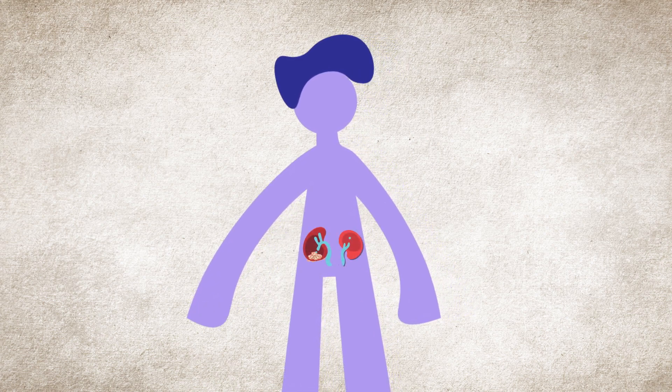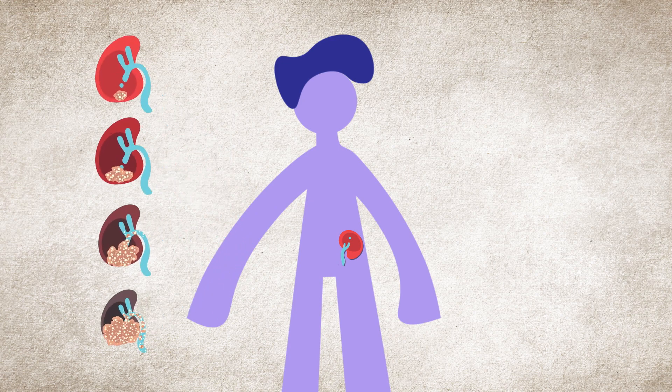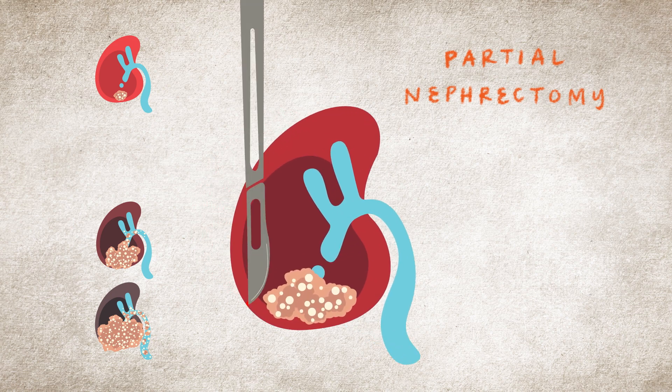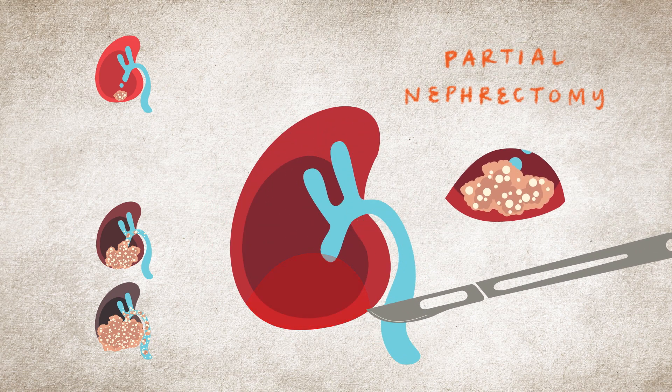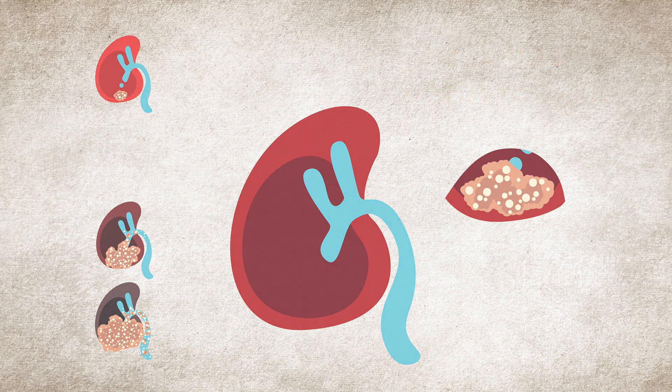Surgery is the most common treatment for kidney cancer. In partial nephrectomy, only the tumor, or the part of the kidney with the tumor, is removed. This approach preserves as much of the kidney as possible, and is the preferred method whenever possible.